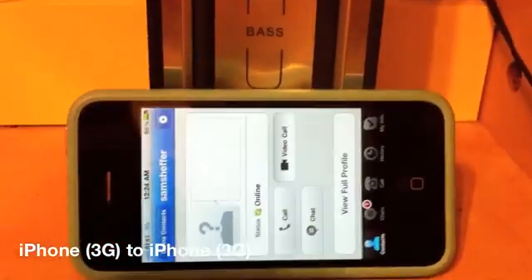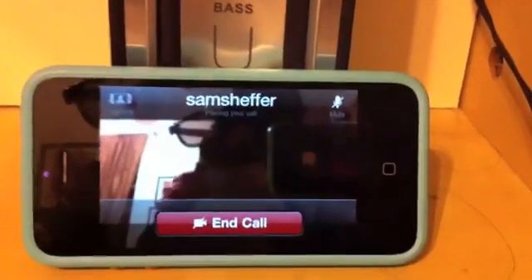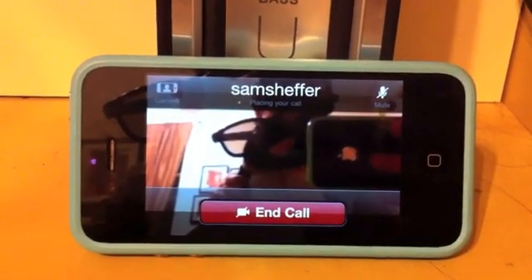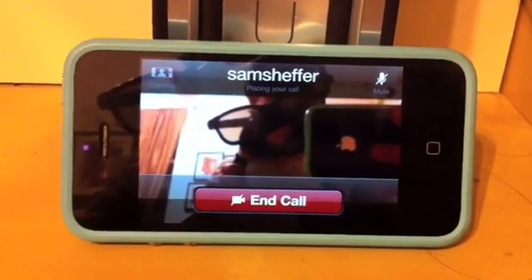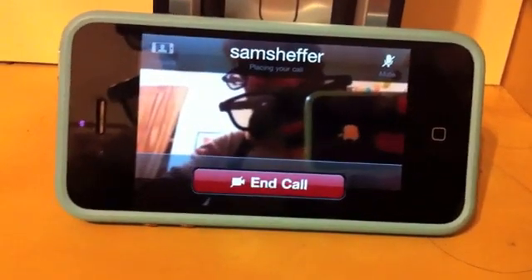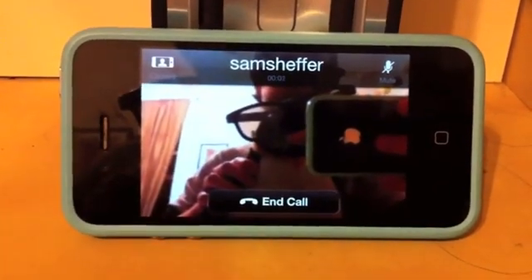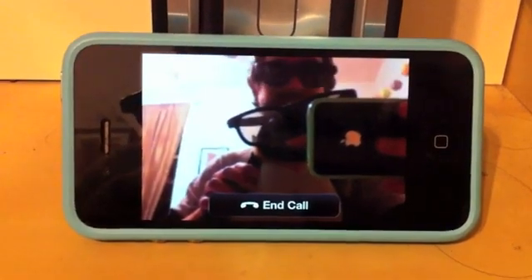Worst case scenario for this one — a vehicle. Make sure you get in the shot. There we go. Take a little while to pick up. Alright, whenever you're ready. There we go.